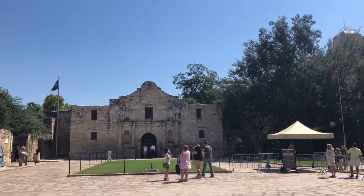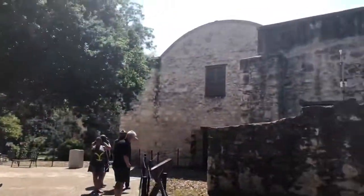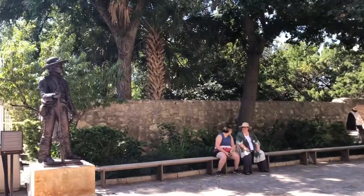Sigamos con el histórico Álamo. El Álamo es una de las varias misiones que hay en San Antonio. Te hablaré de otras dos en el próximo video. Esta misión española antes tenía el nombre de Misión San Antonio de Valero. Actualmente el sitio es muy bonito.